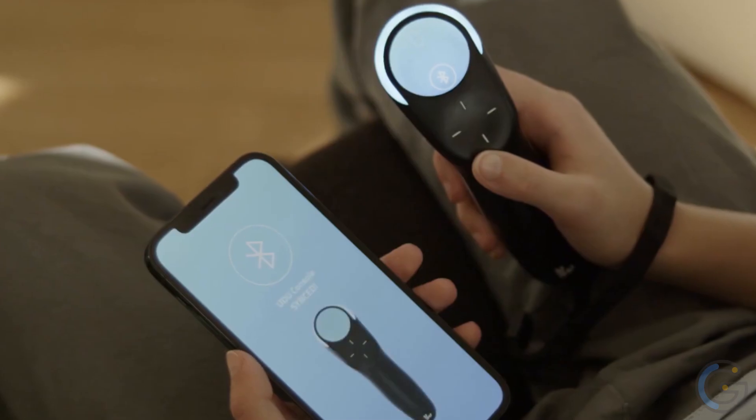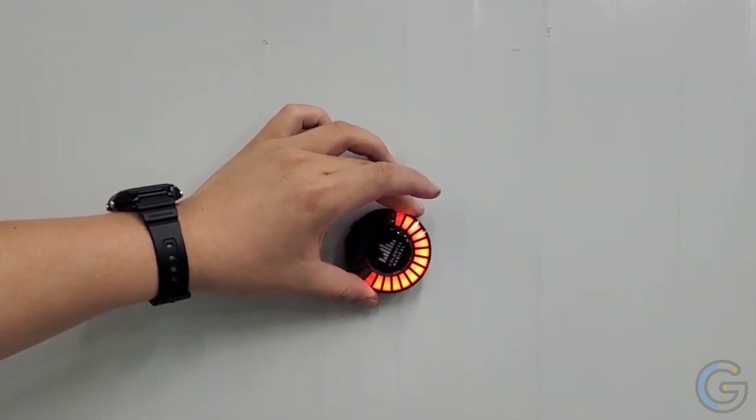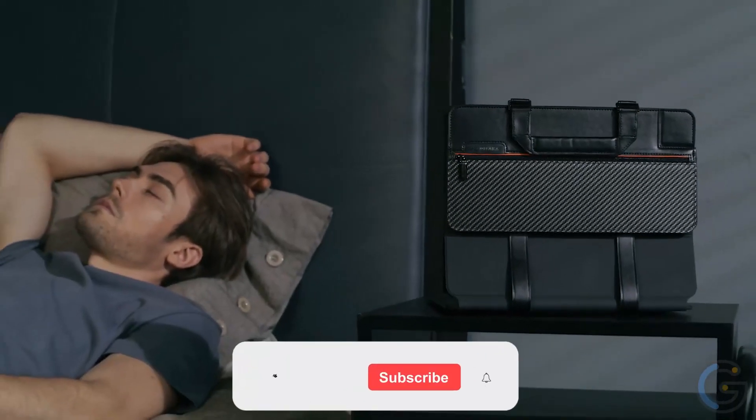Ta-da! This gadget revolutionizes mobile with next level motion controls and HD haptics. Or would you believe if I told you that this magical gadget can turn anything into a speaker? Well stick around because we have some very interesting gadgets for you today. All the links to the products are in the description below.